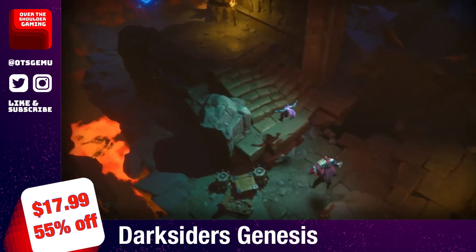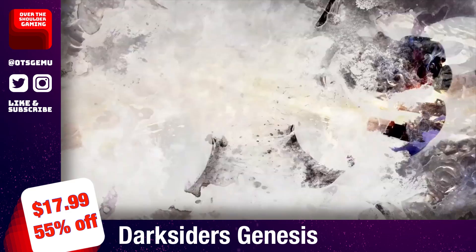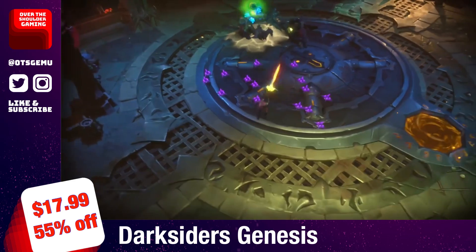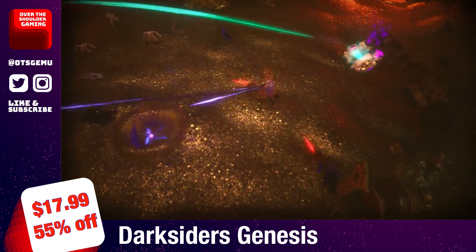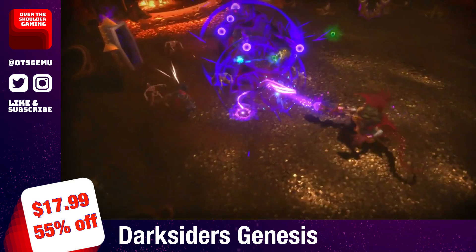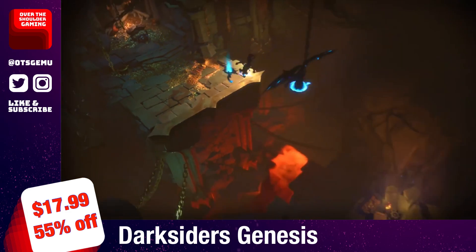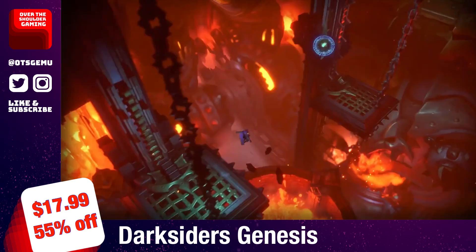Darksiders Genesis is back on sale with a 55% discount at $17.99, published by THQ Nordic. Unlike previous Darksiders games, this one features an isometric top-down view similar to a Diablo game, and plays like an early PS2 God of War title. It's a prequel where you can play as Strife, one of the Horsemen of the Apocalypse, or his brother War. You can play solo switching between the two characters, or have a friend join for co-op. Make sure you clear around 10 gigabytes of space on your SD card for this one.